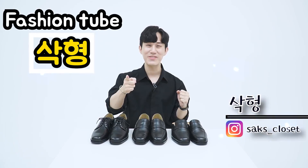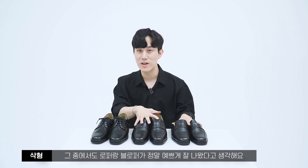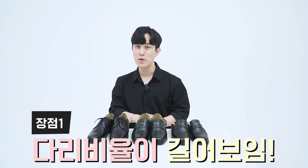안녕하십니까, 패션튜브 삭형입니다. 오늘은 제가 작년 10월부터 준비했던 삭형 에디션 로퍼와 블로퍼, 더비슈즈를 준비해봤습니다. 그 중에서도 로퍼랑 블로퍼가 정말 예쁘게 잘 나왔다고 생각해요. 제가 의류학과를 나온 만큼 소재부터 가격까지 신경을 많이 썼으니까요. SS 시즌에 활용하기 좋을 로퍼와 블로퍼, 그리고 더비슈즈를 찾으시는 분들께 오늘 영상이 도움이 됐으면 합니다.